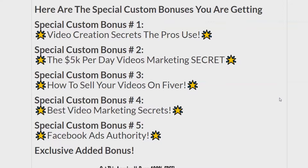Mega Video Bot is a really dynamic video creation software. Special custom bonus number one: Video Creation Secrets the Pros Use. Special custom bonus number two: The 5K Per Day Video Marketing Secret. Special custom bonus number three: How to Sell Your Videos on Fiverr. Special custom bonus number four: Best Video Marketing Secrets. Special custom bonus number five: Facebook Ads Authority.